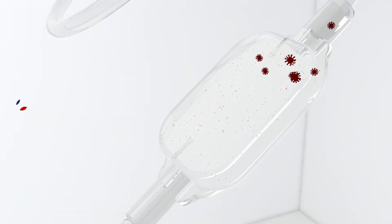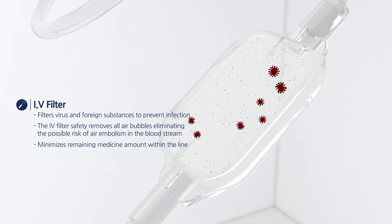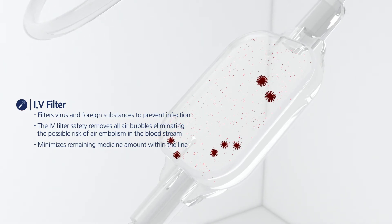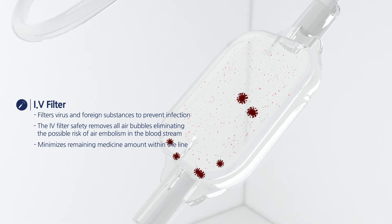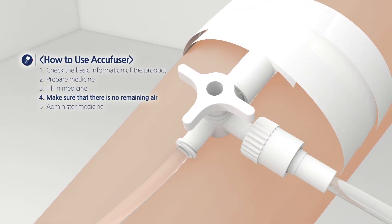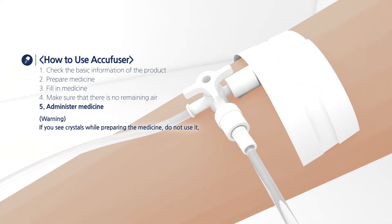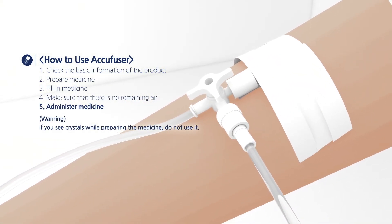Also, the IV filter blocks foreign substances to prevent infections and discharges air during the filling process, minimizing the remaining amount of medicine. Fill in the medicine, check for remaining air, and initiate the infusion to the patient. The end cap also reduces the waiting time of the healthcare professional.